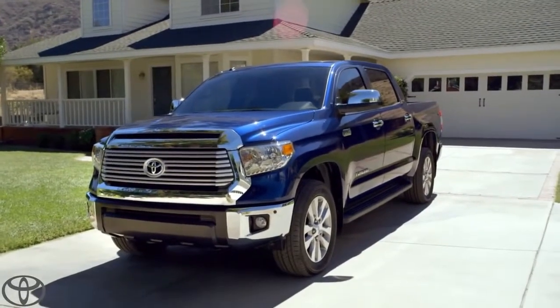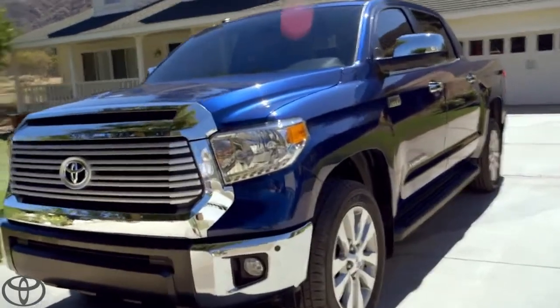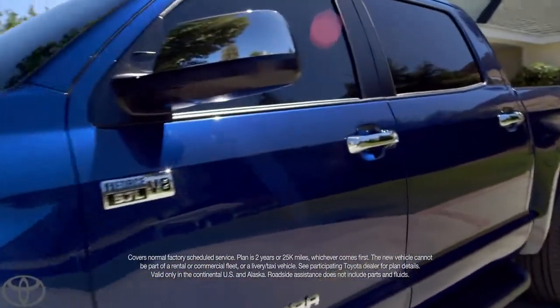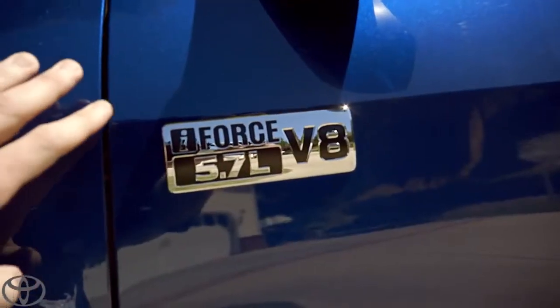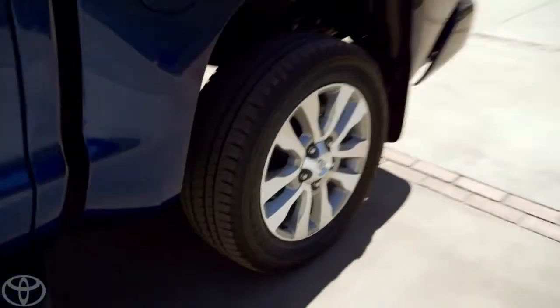Straight off the dealer's lot and into my driveway. You know what else is nice? ToyotaCare takes care of my routine factory maintenance for two years or 25,000 miles. 401 pound-feet of torque — that's how I roll. That is some serious towing power.